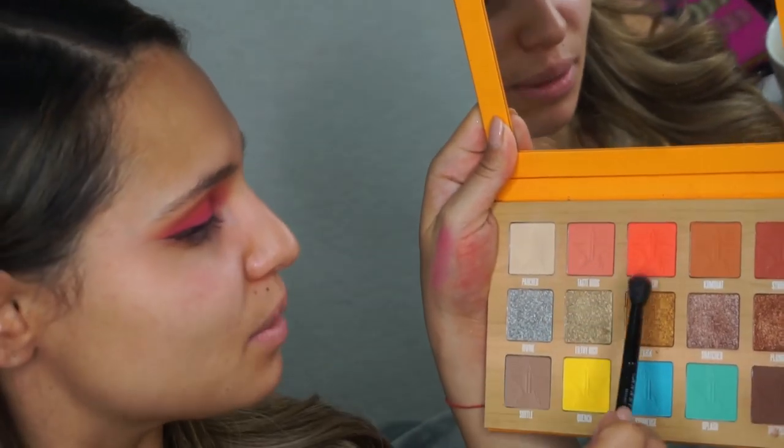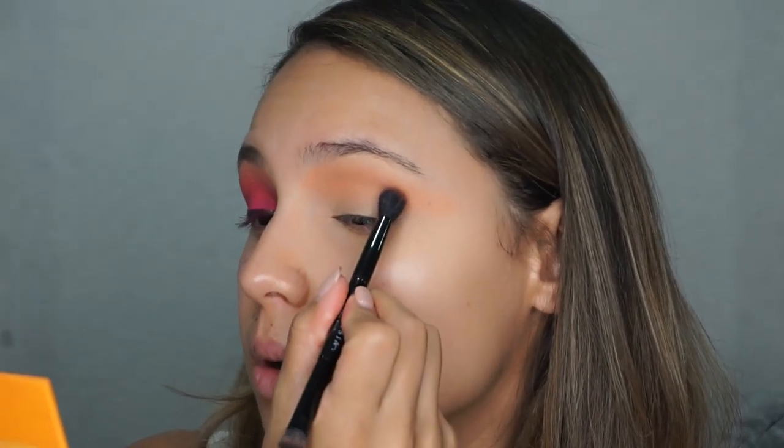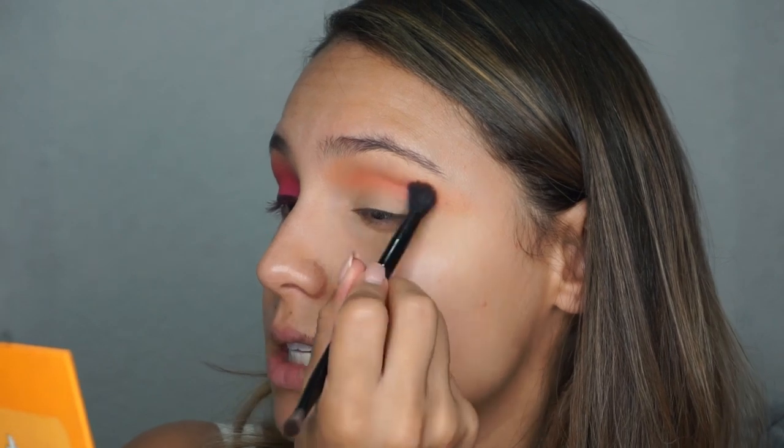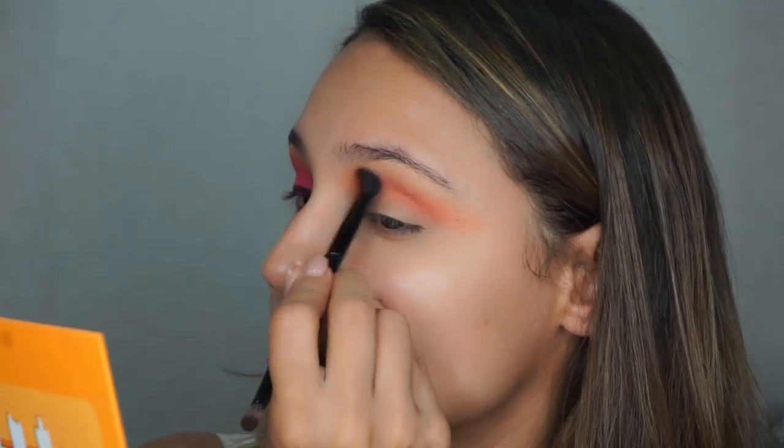Now that I've got that built up to where I want it, I'm switching to a smaller brush — my Anastasia brush that comes with the eyeshadow palettes. I'm going into the shade Bitch — it's literally called Bitch with four eyes. This shade is a little more pigmented than the first, so be mindful of that. I'm applying this directly in my crease, a little lower than the first shade, to start creating a nice gradient effect. This look is not hard at all — you just can't be scared of color, and you have to be patient.